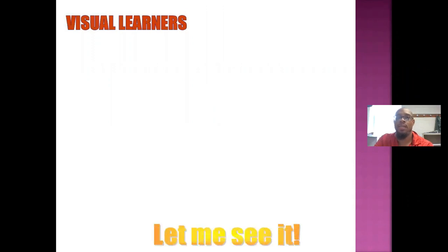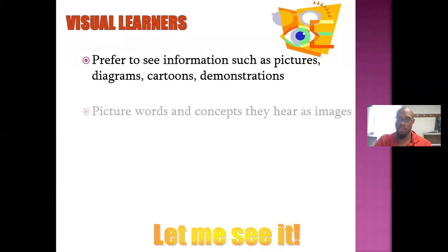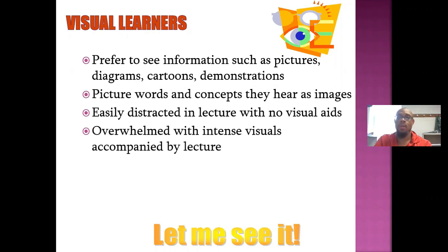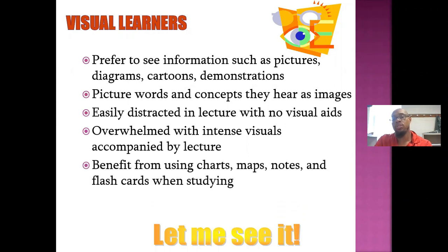Visual learners want to see things in order to learn. They prefer to see information such as pictures, diagrams, cartoons, and demonstrations. They picture words and concepts they hear as images, and they're easily distracted in a lecture with no visual aids. They're also overwhelmed with intense visuals accompanied by lectures. Visual learners generally benefit from using charts, maps, notes, and flashcards when studying.